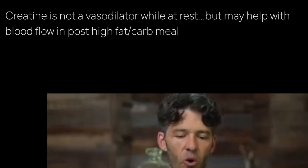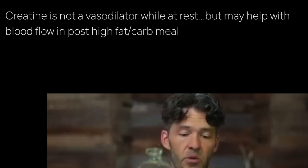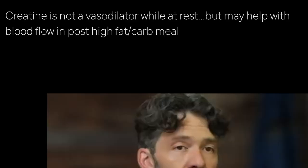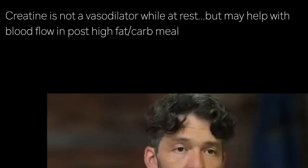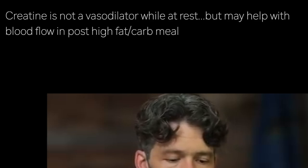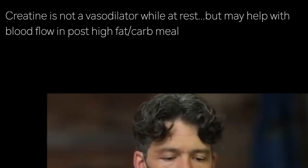If you're going to eat really fatty foods or really high carb meals — say a pizza day or fried chicken — perhaps preloading with creatine may offset some of the deleterious effects of the vasoconstriction that is normally associated with consuming those foods.